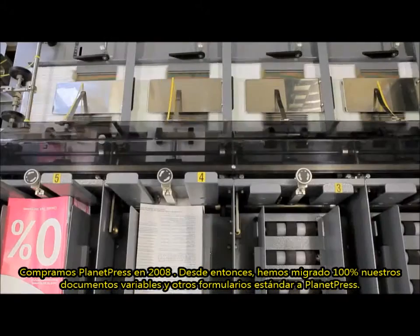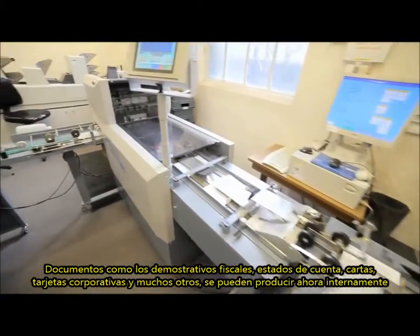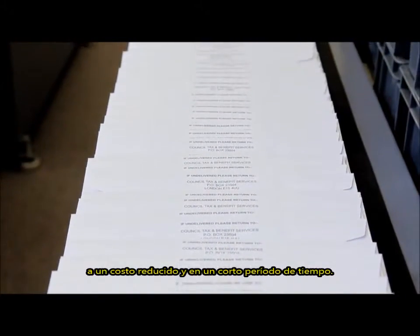Since then, we have migrated 100% of our variable document and other standard forms to Planet Press. Documents such as council tax, rent statements, parking letters, business cards and many other documents can now be produced in-house at a reduced cost and at a quick turnaround time.